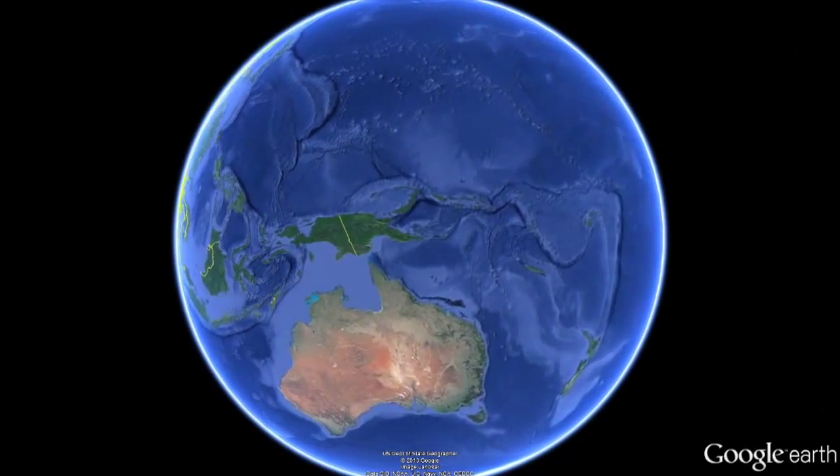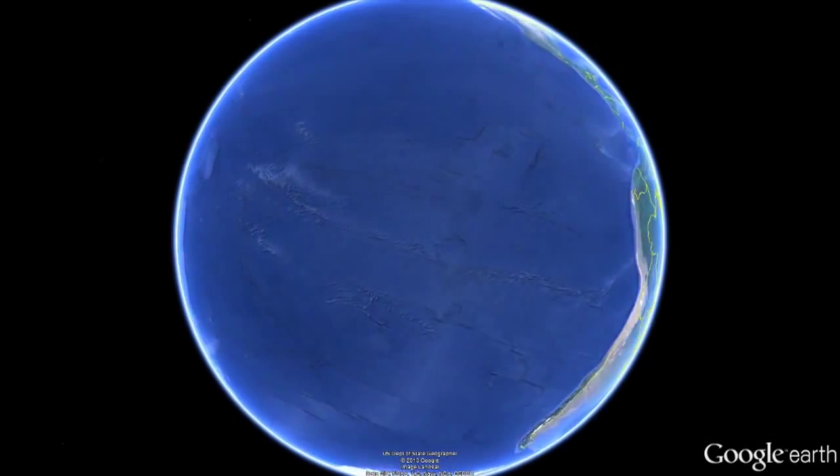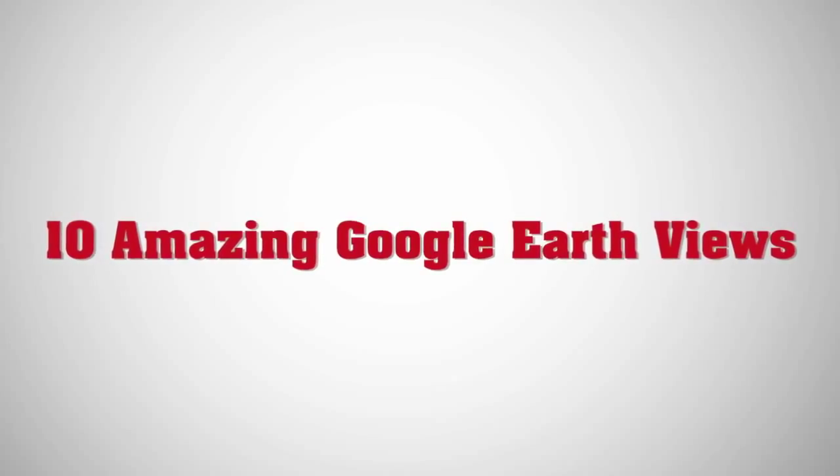Thanks to Google Earth, people no longer need a plane or a satellite of their own to see how the world's landscape looks from above. Here are 10 of the most amazing views.